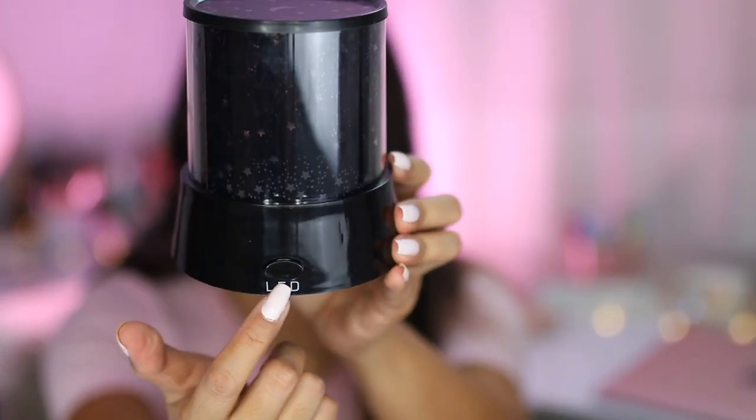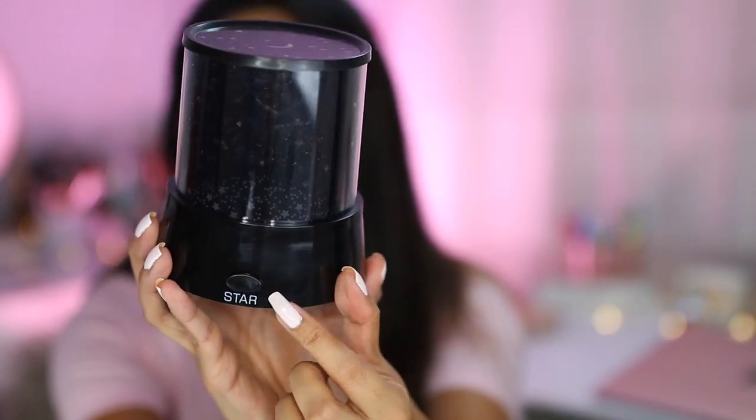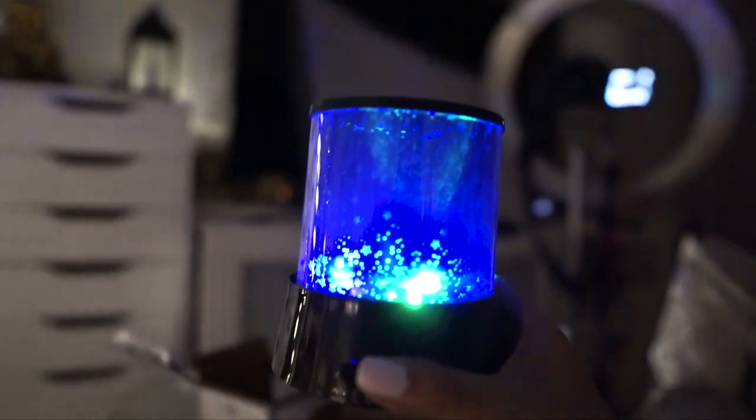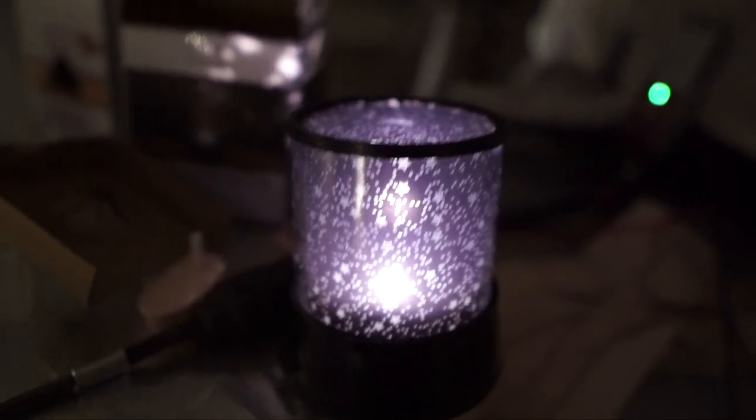There are two switches: one says LED and the other says star. Let me turn off the ring light and press LED — you can see the stars and the moon. Now let's switch to the star mode and set it down on the table. This is what you'll see projected on the ceiling. On camera it looks a little bit brighter, but in person it's a bit more faint.